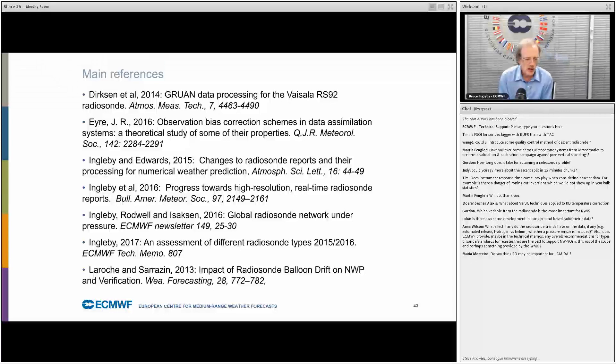Question about radiosonde trends: automated launching has little direct effect. Hydrogen versus helium — not directly, though hydrogen balloons tend to go higher than helium balloons. ECMWF doesn't directly provide recommendations for types of radiosondes, but you can look at my technical memo to see there are a number of good radiosonde types and a number of slightly less good ones. There are WMO radiosonde comparisons every so often, with another in about two years.